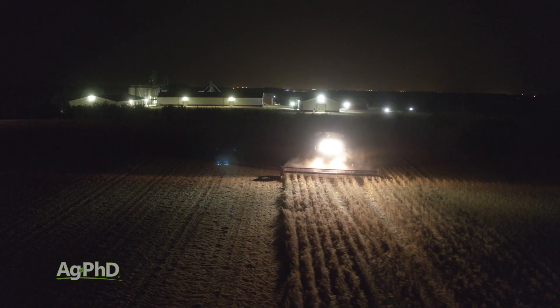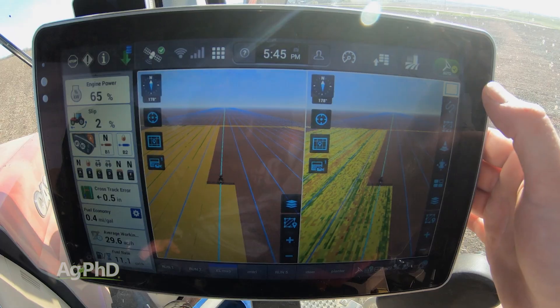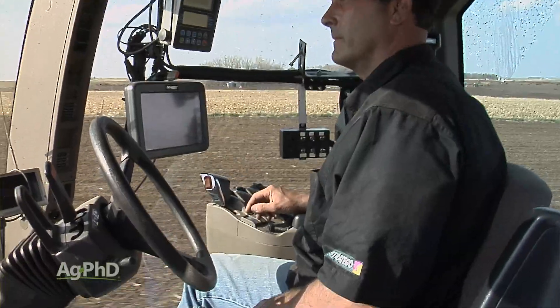It also allows farmers not to have just their very best operator doing every single job on the farm, because many farmers want to teach their kids how to do things, or they want to bring grandpa back to run the tractor in the fall for a few days. Now with autosteer, you can put almost anybody in the cab if they know how to run the systems, and they can still drive right down the rows just perfect.